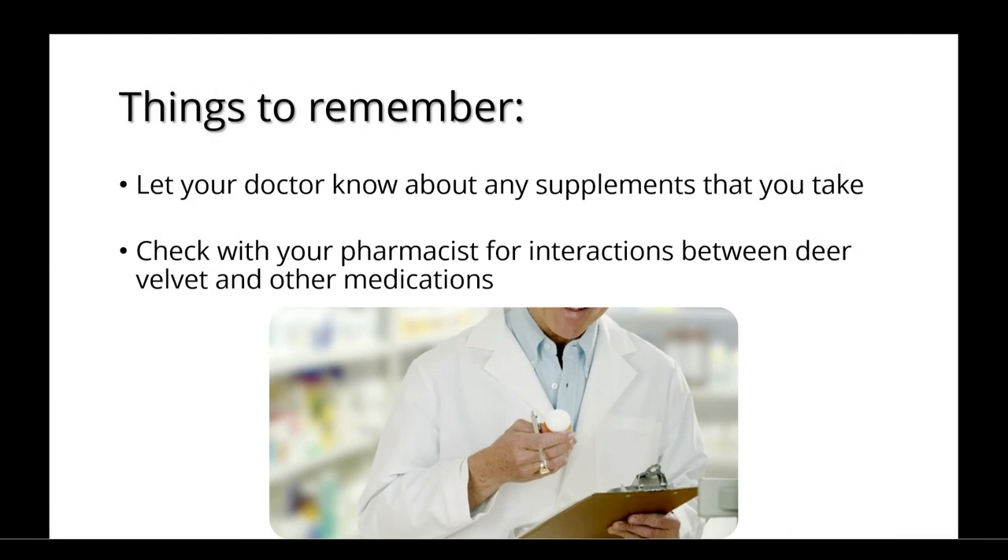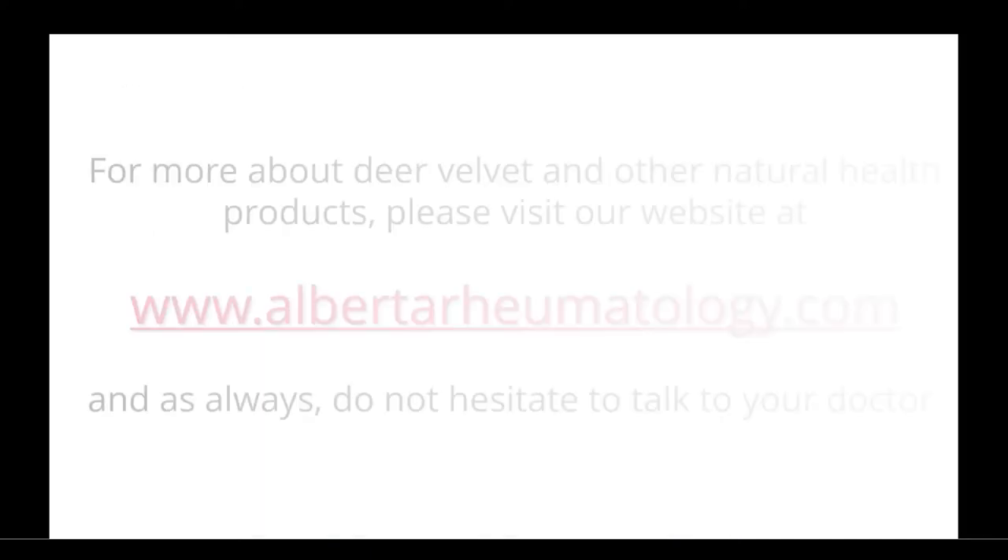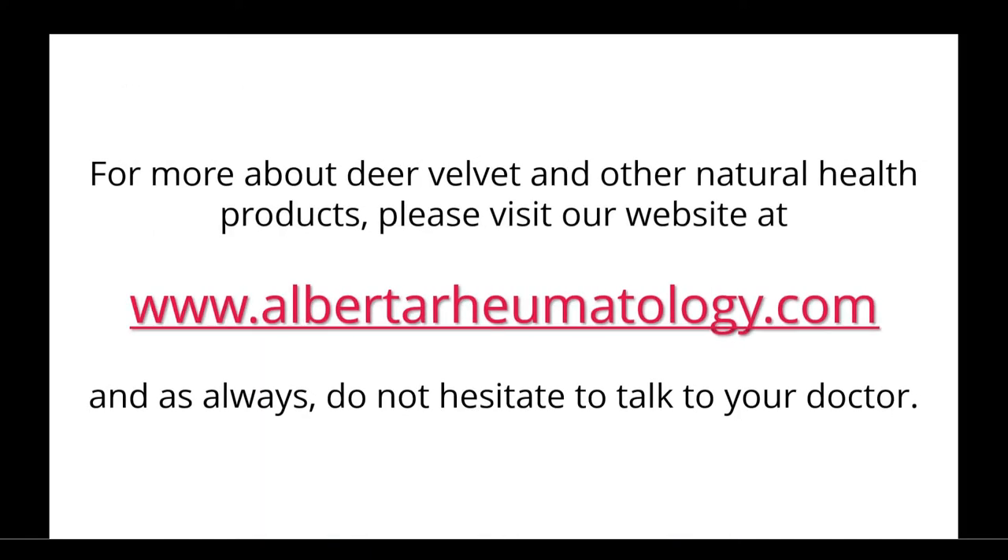It's important to let your doctor know about any supplements that you take, and you should check with your pharmacist for interactions between deer velvet and other medications. For more about deer velvet and other natural health products, please visit our website at albertarheumatology.com. And as always, do not hesitate to talk to your doctor. We'll see you later.